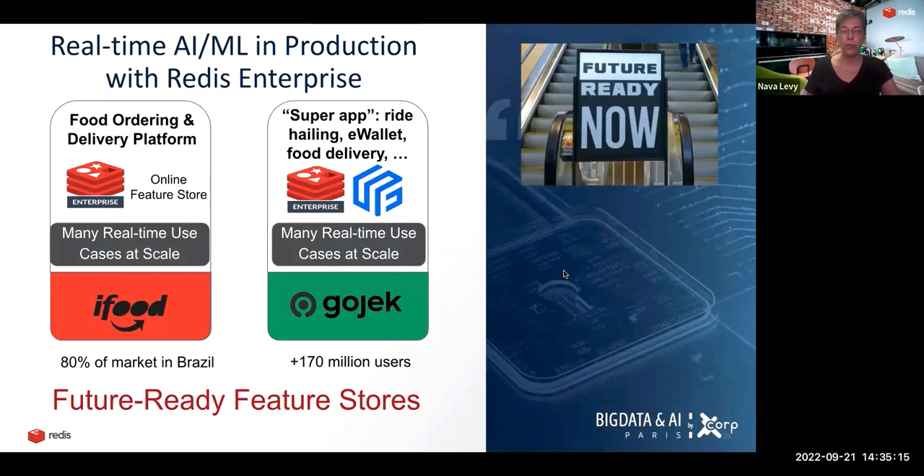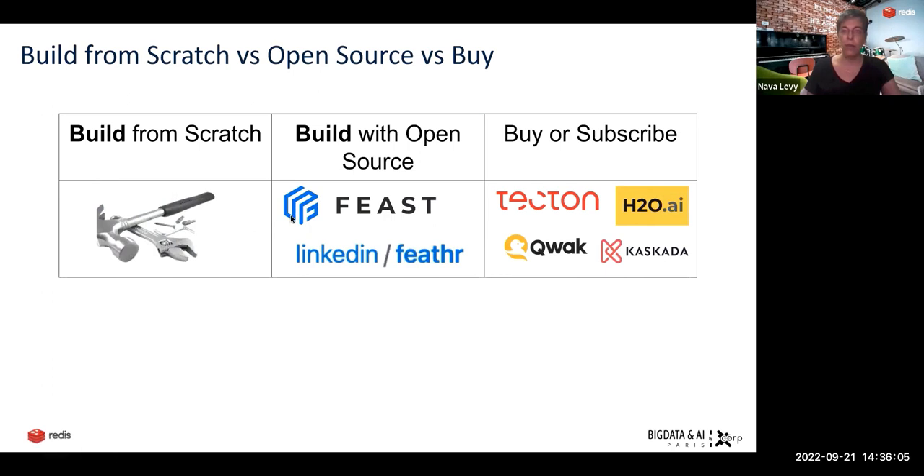Here are two examples of companies using Redis Enterprise for high-scale real-time use cases. One is iFood, a food tech company that is 80% of the market in Brazil. The other is Gojek, which started as a ride-hailing company but is now a super app with close to 200 million users. iFood is using a build-your-own feature store with Redis Enterprise as the online feature store. Gojek used the Feast open-source feature store with Redis Enterprise. There are many ways to get to your feature store: you can build from scratch like iFood, start with open source — the most popular being Feast and LinkedIn Feathr — or subscribe to a commercial feature store like Tecton, H2O, Hopsworks, or Featurestore.